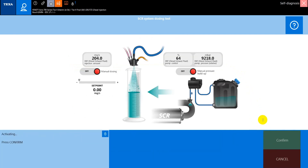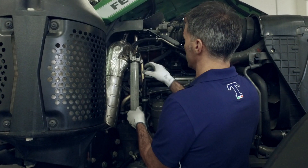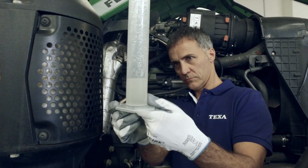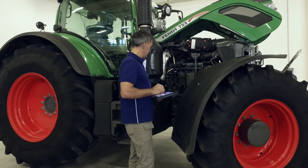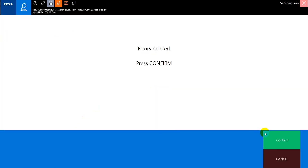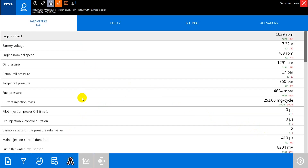Activate the pump up to 9 bar. Set the amount of ADBLUE that the metering device must inject. Once complete, check the amount in the graduated container. At this point, the errors can be cleared. Make sure the vehicle is working properly by reading the parameters and displaying the related dashboards.